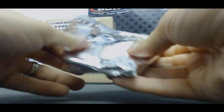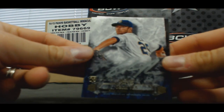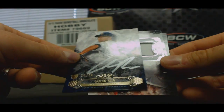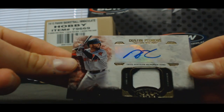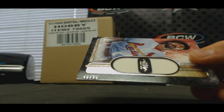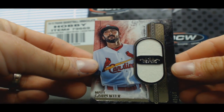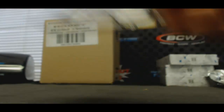We got a brick here in the middle. Colin Rea, San Diego Padres autograph, ten of ten, silver ink. Followed by Dustin Pedroia two-color patch autograph, Red Sox, to 149. Dual jersey Matt Carpenter to 50, Cardinals. And Jacob DeGrom triple jersey, number 25, Mets.